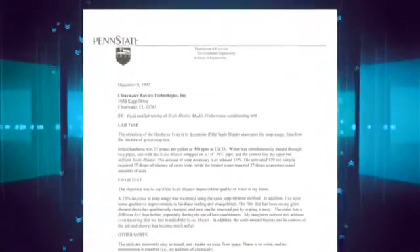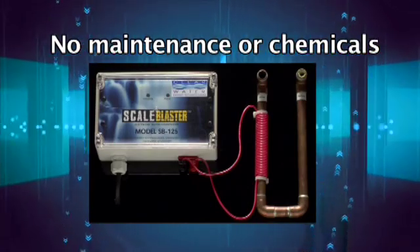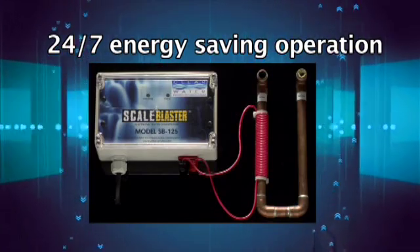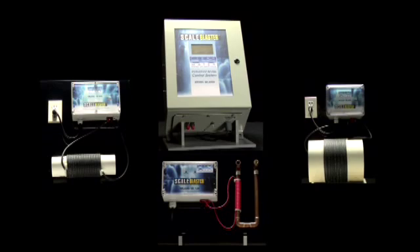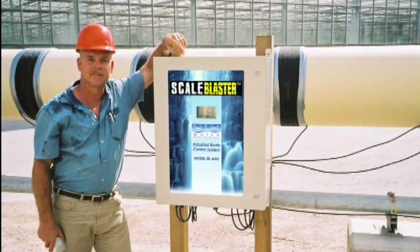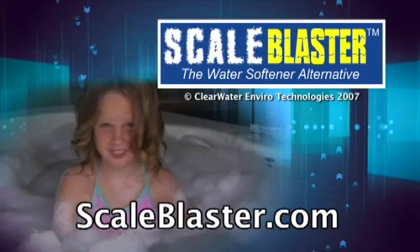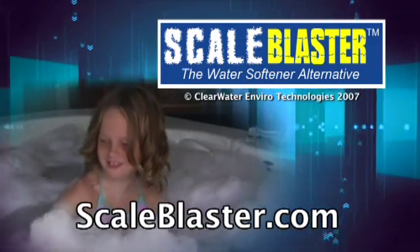Scale Blaster's performance has been validated by EPA-approved laboratories and major universities, including a study by Penn State, showing the effectiveness of the electronic water conditioner. The best feature is that it requires no maintenance or chemicals, with simple installation requiring no special tools or plumbing work. The unit operates 24/7 and uses less energy than a nightlight — all at a fraction of the cost of a traditional water softener. Scale Blaster is available not only for residential homes but for hundreds of commercial and industrial applications as well. Be sure to visit our website at scaleblaster.com for more details. Scale Blaster — the water softener alternative.